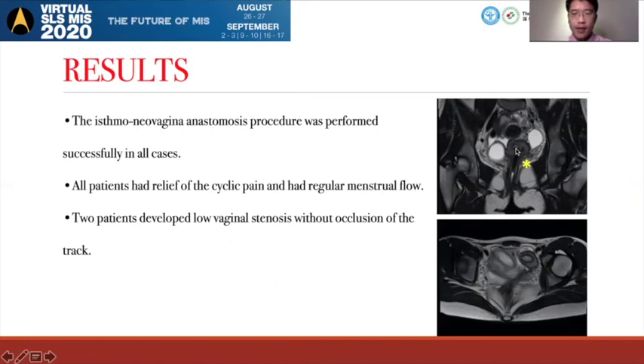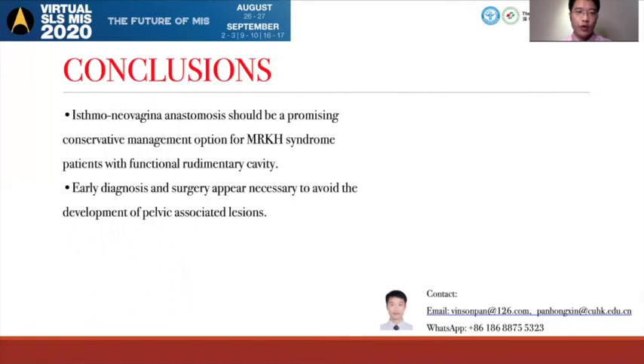Here is the stent inside of the cavity hole and the lower vaginal. We come to the conclusion that ishomalivarginal anastomosis should be a promising conservative management option for MRK syndrome patients with functional voldemetic cavities. Early diagnosis and surgery appear necessary to avoid the development of pelvic associated disease. Thank you very much for your listening, and nice to meet you.